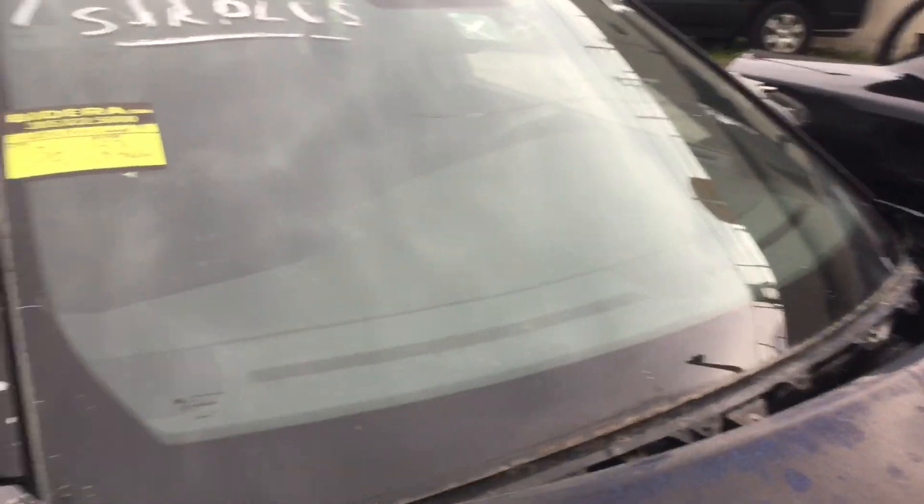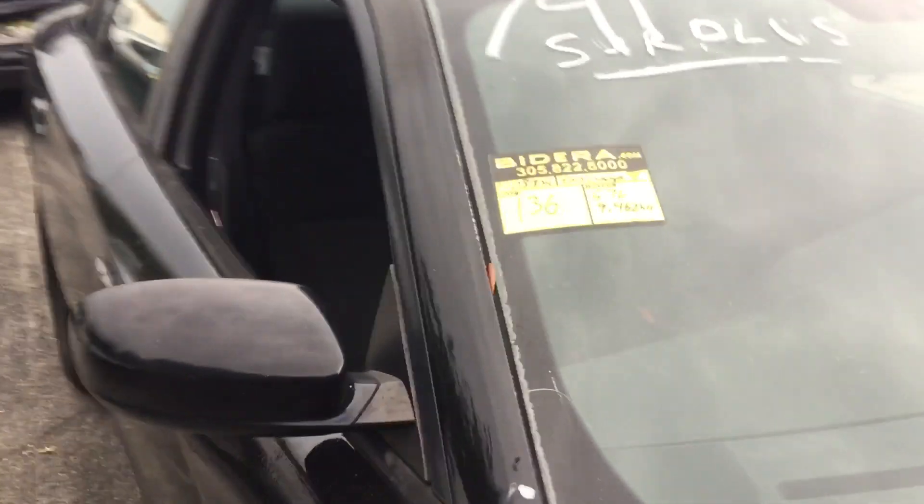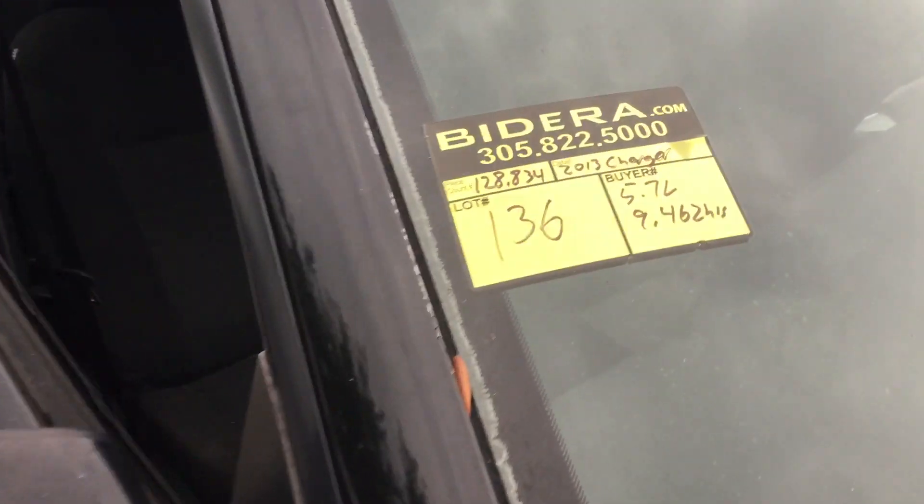I'm running against the rain here. The windshield is cracked and it's missing the whole front bumper. It's being sold as a junk candidate — good for parts or recycling. It's lot number 136. Good luck.